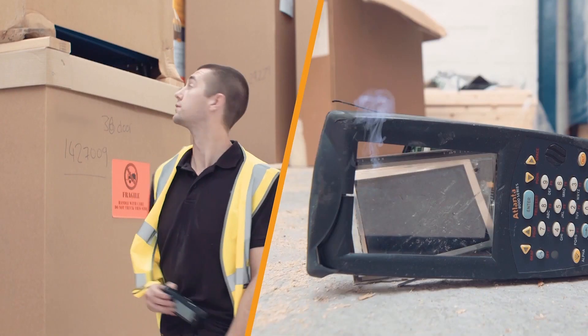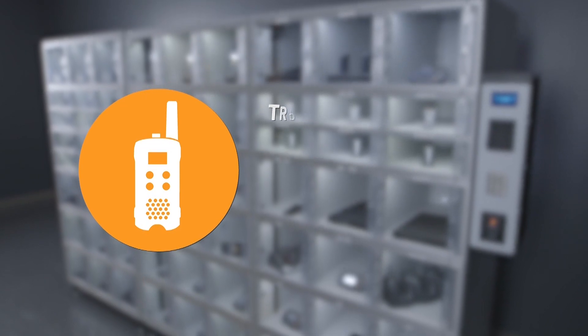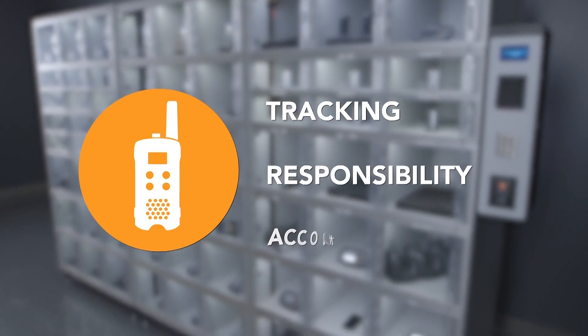And those people who hoard and damage devices can return to good habits. Device tracking equals user responsibility and accountability.